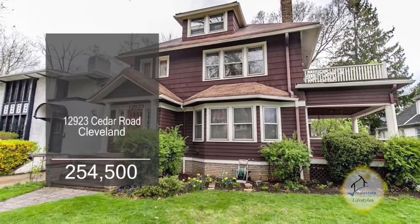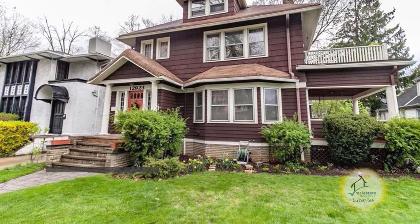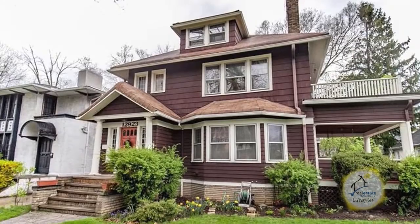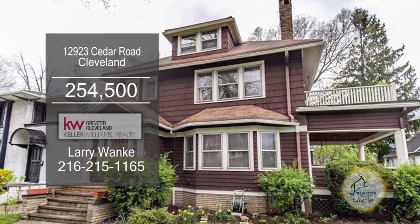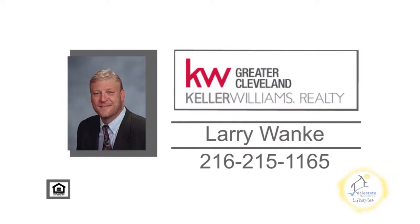This well-cared-for three-unit property is located in Cleveland. The first and second floor units have four bedrooms, gleaming hardwood floors, spacious living rooms, and formal dining room with built-ins. The large third-floor suite comes completely furnished. The huge basement has loads of storage. For more details on this home close to Little Italy and Case Western Reserve University, contact Larry Wonke.